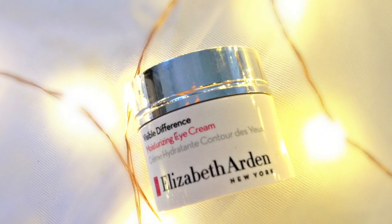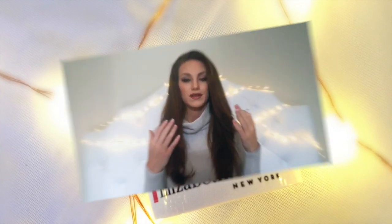This next product is my Elizabeth Arden Visible Difference Moisturizing Eye Cream. I've been using it every morning and every night — after I wash my face before makeup, and again after I take my makeup off at night. It has made the biggest difference as far as under-eye circles go. It hasn't completely gotten rid of them, especially near my tear duct area, but the darkness has definitely gone away 100%.